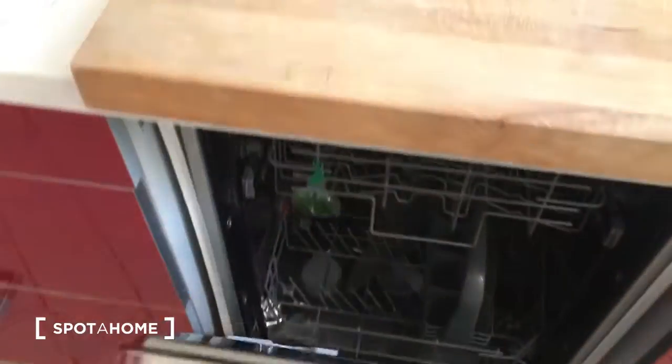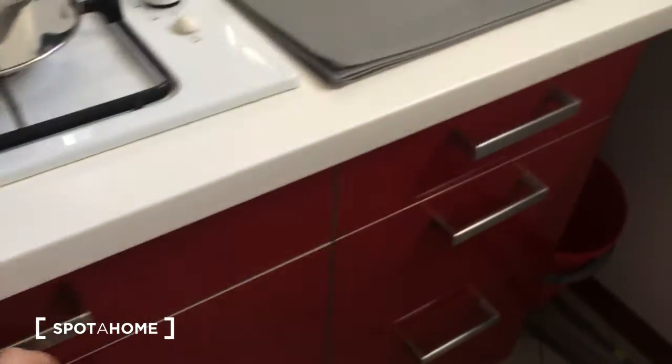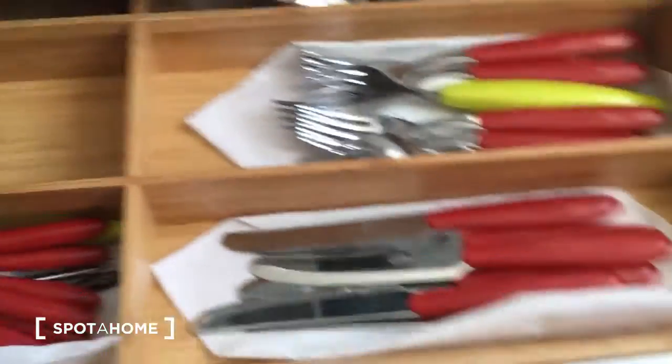There is a lot of space for glasses, and there are also cutleries. There is the washing machine as you can see, so it's very well equipped — there is everything you need.